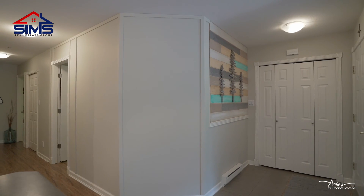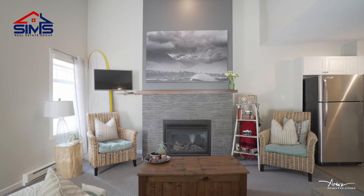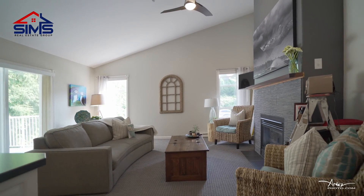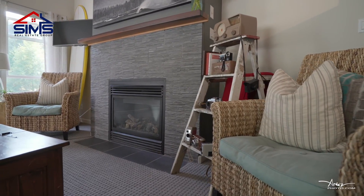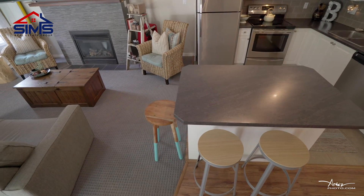When you walk in, you'll immediately notice an open concept living room and kitchen with a custom fireplace, new carpeting in the living room, and gorgeous custom tile and custom backsplash in the kitchen.